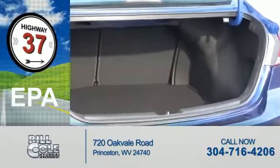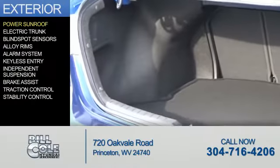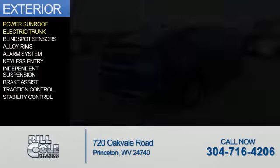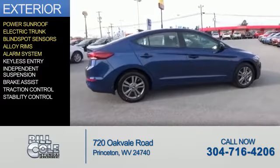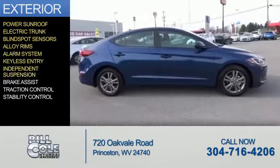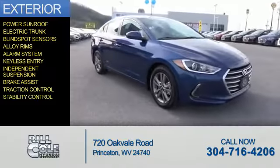Great fuel efficiency saves you money by requiring fewer trips to the gas station. The features include a power sunroof, electric trunk, blind spot sensors, alloy rims, and an alarm system, keyless entry, independent suspension, brake assist, traction control, and stability control.